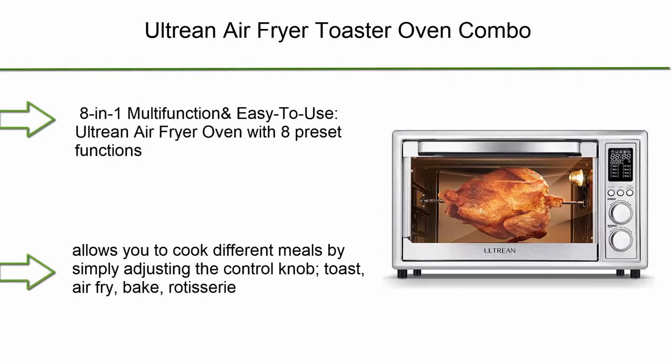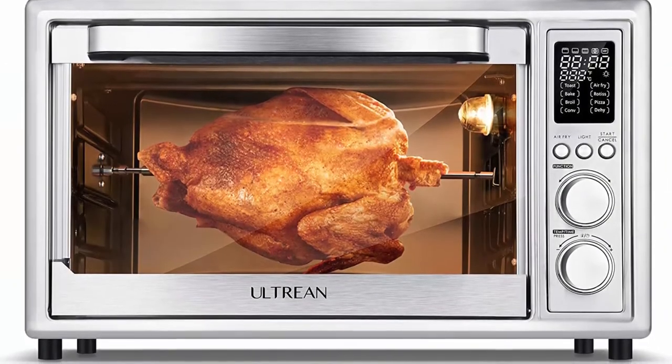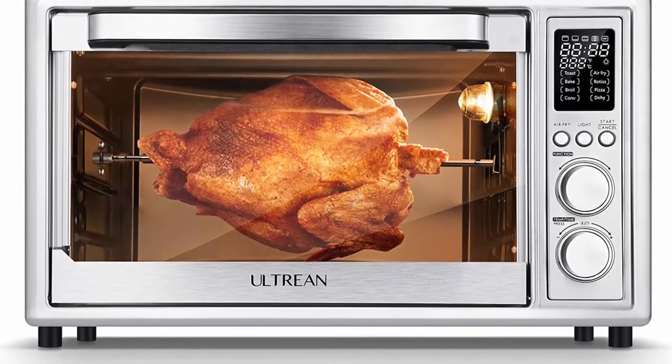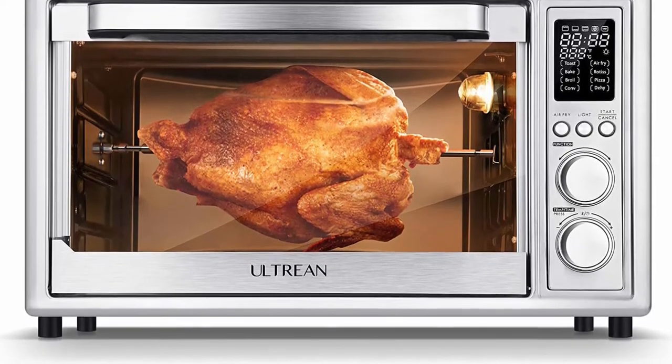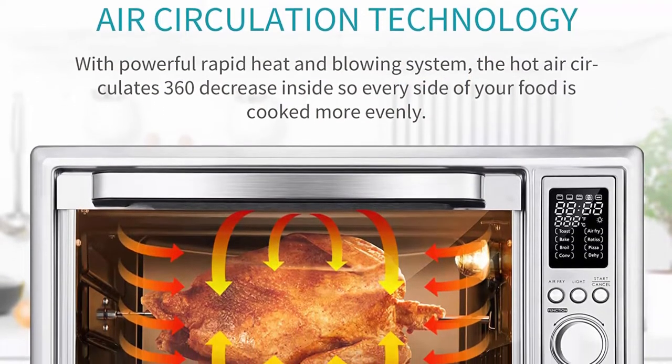Top 10: Ultrine Air Fryer Toaster Oven Combo, 32-Quart Convection Oven Countertop with Rotisserie, Toaster, Dehydrator, Bake, 7 Accessories and 50 Recipes, Silver. This 8-in-1 multifunction oven allows you to cook different meals by simply adjusting the control knob.